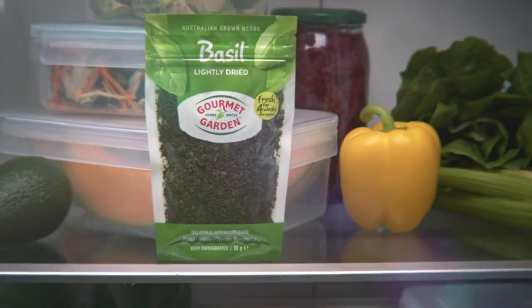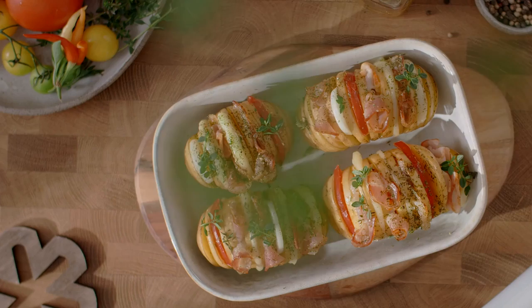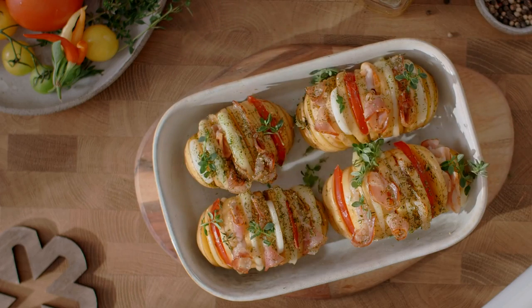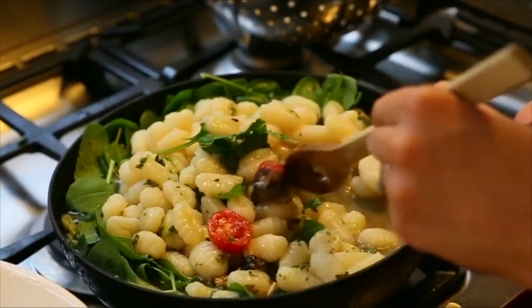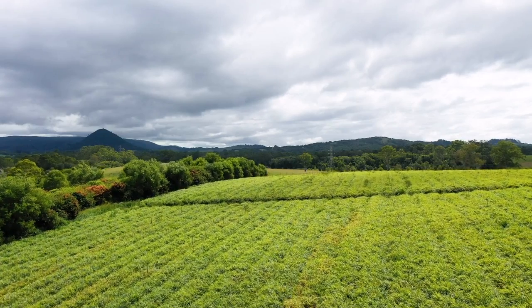In every culture and cuisine, the flavour of food is key. It has to taste good — it's even better if it's good for you and the planet. Finding sustainable ways to capture flavour has become crucial in this growing global market.